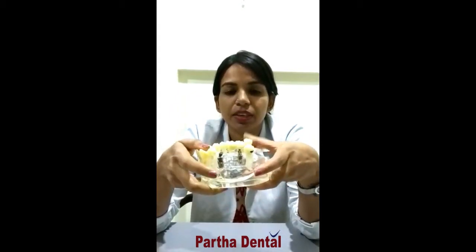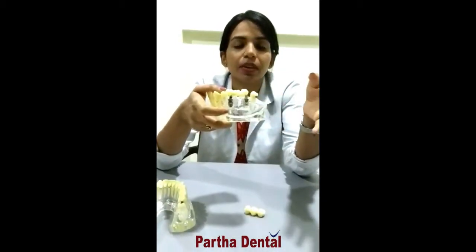What an implant does is it replaces your missing tooth. It acts like your natural tooth, thereby decreasing bone loss. There won't be as much noticeable bone loss as when there are no teeth present. This decreases the bone loss, and this titanium metal is very bone friendly.